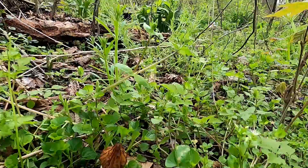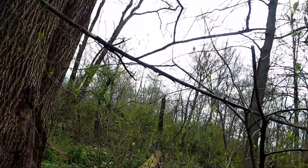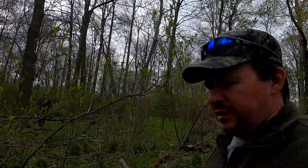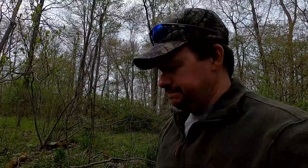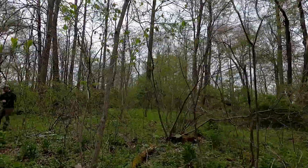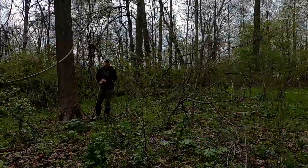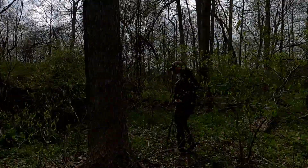We're hoping to find a bunch more today. I'll try to do a little bit better video than I did on the other one. Brandon says he got another one up here — let's see what we got.